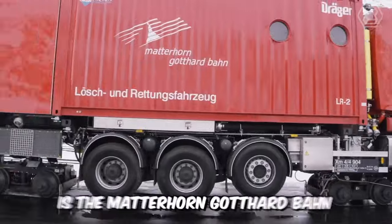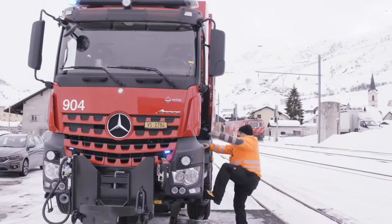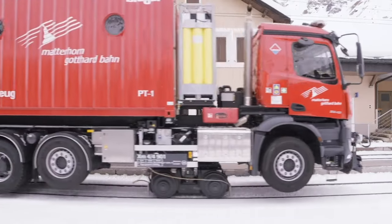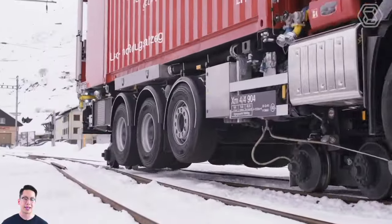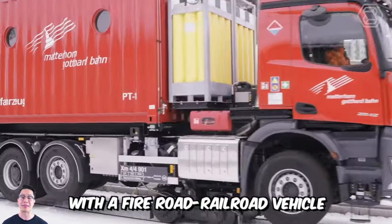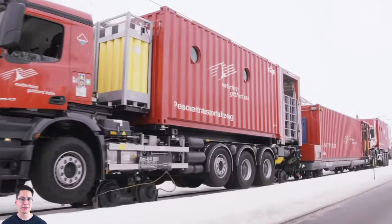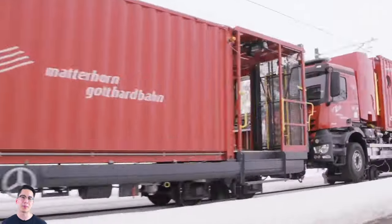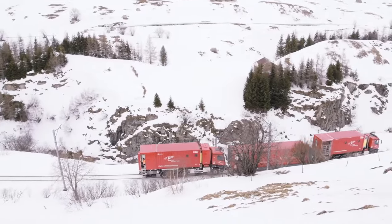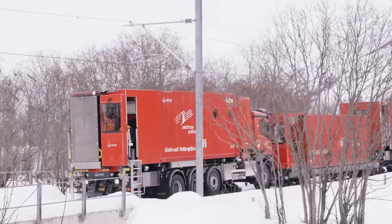In front of you is a Matterhorn Goddard Bond Tunnel Rescue Vehicle. This unique project sets new standards for safety in tunnels. The first vehicle is a passenger vehicle, operated in a paired mode with a fire road railroad vehicle and an ambulance car. The vehicles will operate 24-7, ready to enter the tunnel in case of an emergency at any time. The vehicles can move both in coupled and single mode, so no locomotive is required.